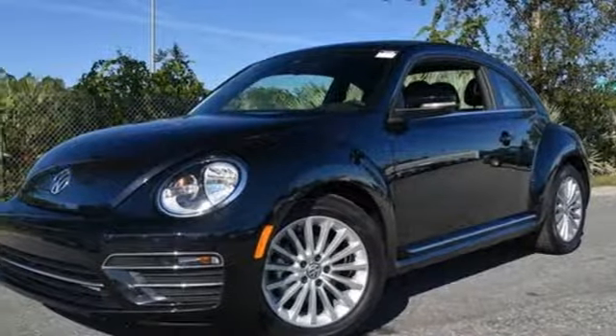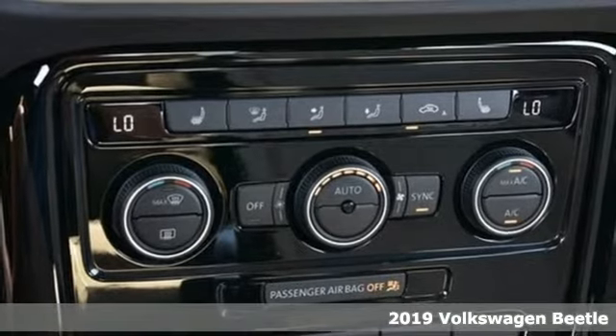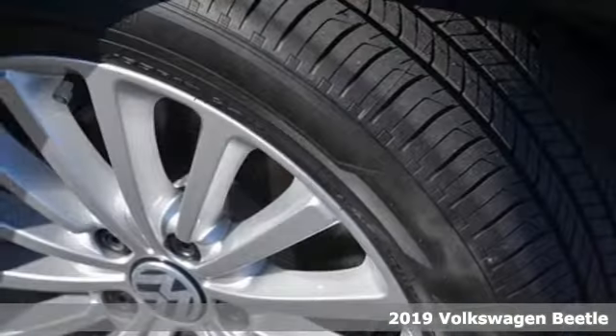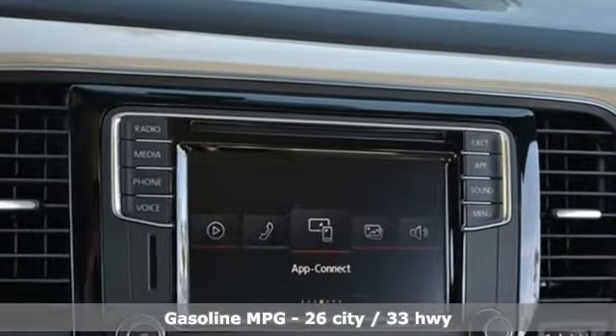It's a new 2019 Volkswagen Beetle. The appearance and performance of this Volkswagen Beetle turns heads and corners with equal ability. Plus, it offers an exciting list of features.